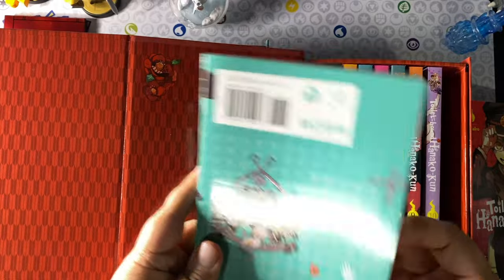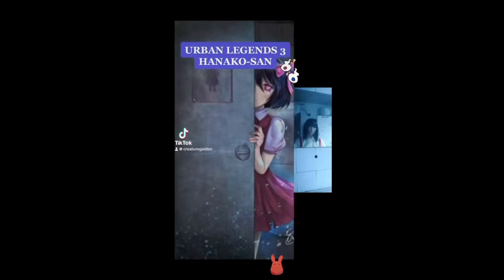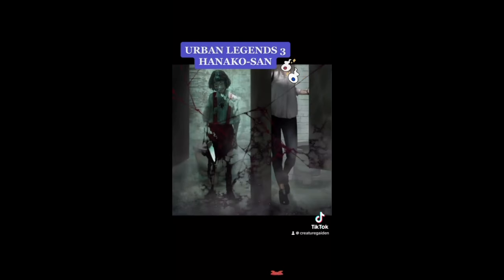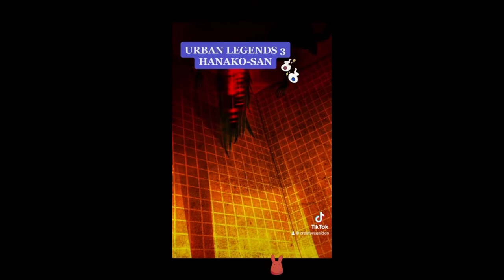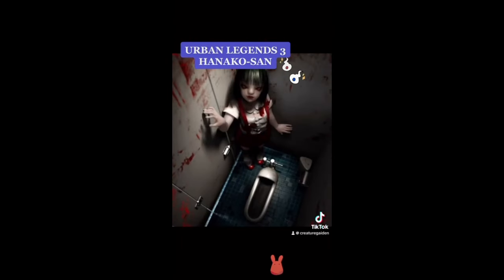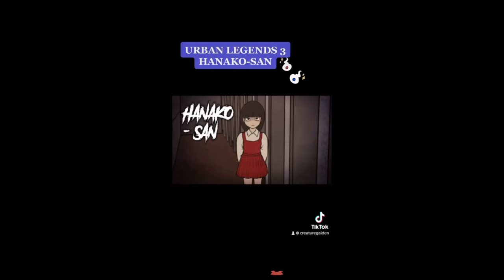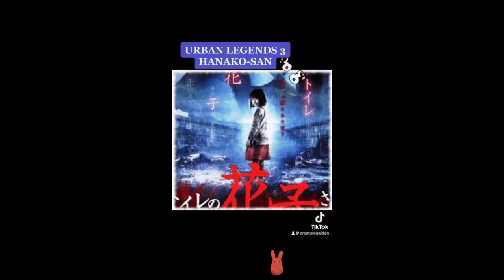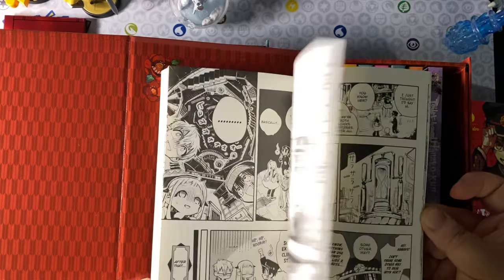Hanako-san is a Japanese urban legend about the spirit of a young girl who haunts school toilets, often described as a modern yokai. She's commonly depicted with a bobbed haircut and a red skirt or dress. To summon her, individuals must enter a girls' toilet on the third floor, knock three times on the third stall, and ask if Hanako-san is present. Depending on the story, she may pull the individual into the toilet, which may lead to hell.